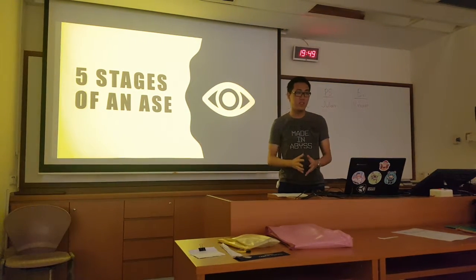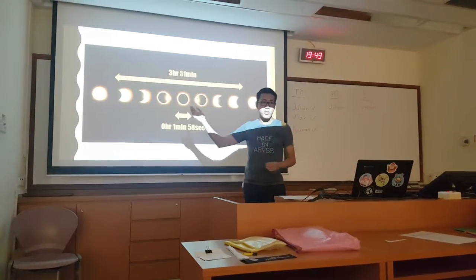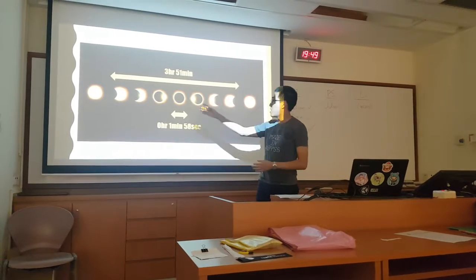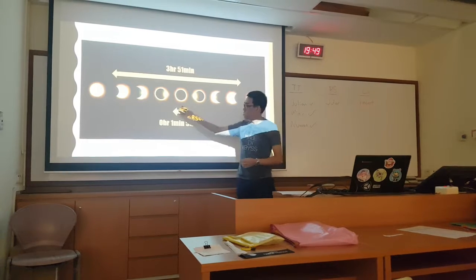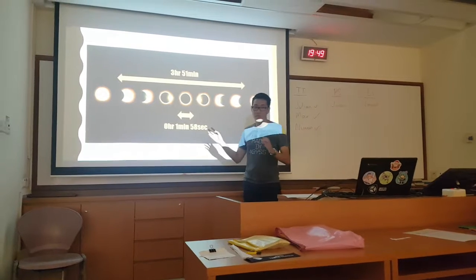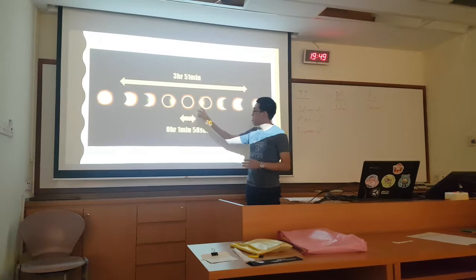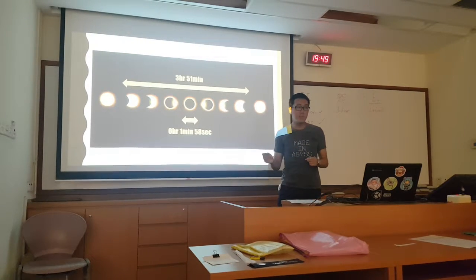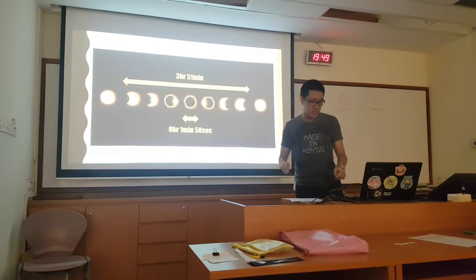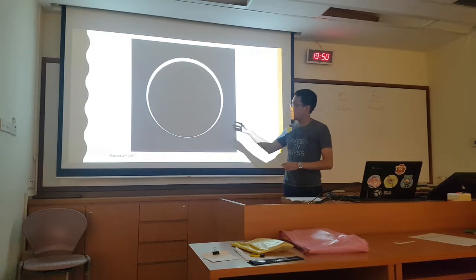Now for the five stages of the annular solar eclipse. At the start, the sun will be there as normal and the moon will slowly and gradually cover it over a span of about four hours. Then the actual annular solar eclipse happens where totality occurs, and it is only for a short span of about two minutes. So for the majority of the time it's just a partial eclipse phase, and only for two minutes will you see the ring hanging in the sky. Here is a brief animation of how an annular solar eclipse occurs.